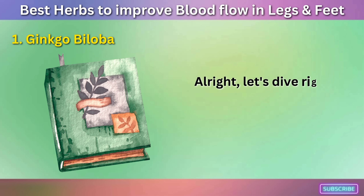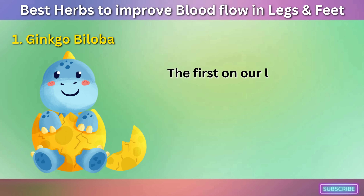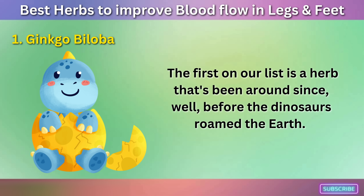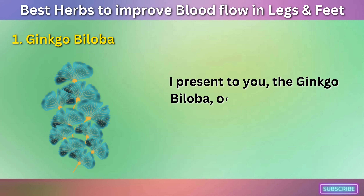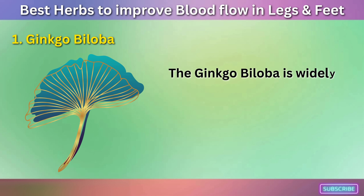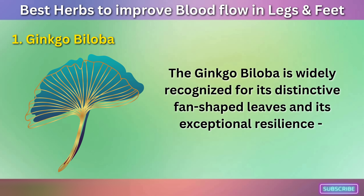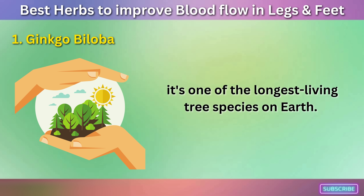Number one: Ginkgo Biloba. Let's dive right into our green encyclopedia. The first on our list is a herb that's been around since before the dinosaurs roamed the earth. The Ginkgo Biloba — or as I like to call it, the time-traveling tree — is widely recognized for its distinctive fan-shaped leaves and its exceptional resilience. It's one of the longest-living tree species on earth.